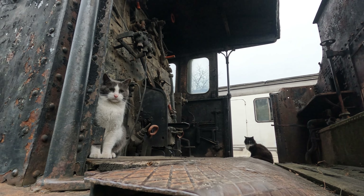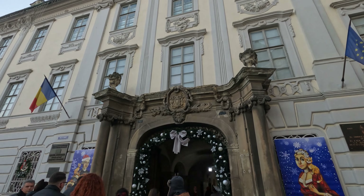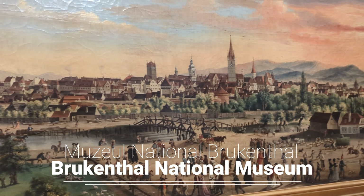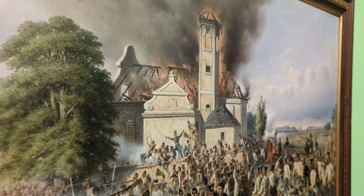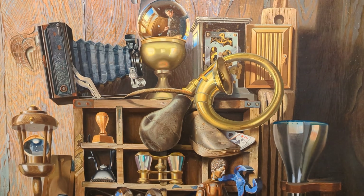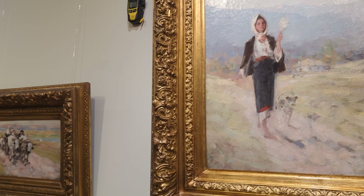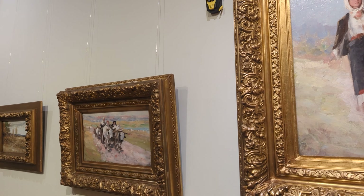That summarizes our visit to the steam engine museum. Back in Sibiu's historical centre, we visited the Bruckenthal Museum, which is actually made up of six museums located around the city. We visited the art museum housed inside the Bruckenthal Palace, which contains around 1,200 paintings from German, Austrian, Italian, Spanish, French artists and more.